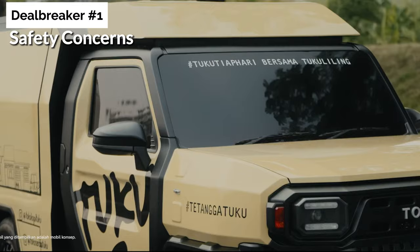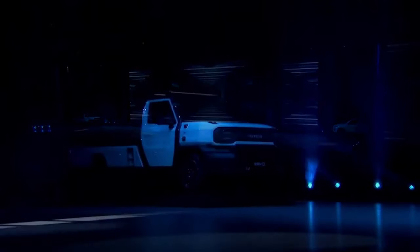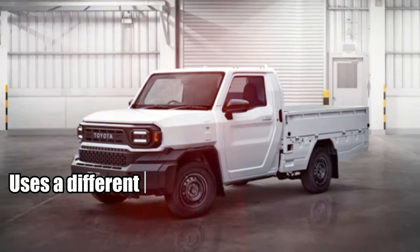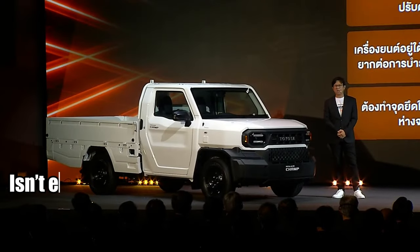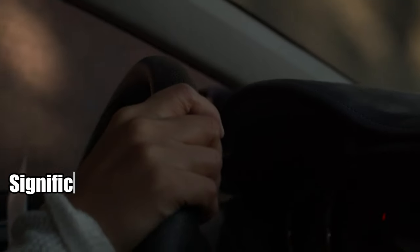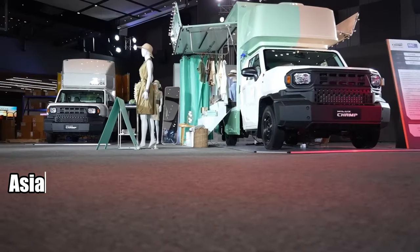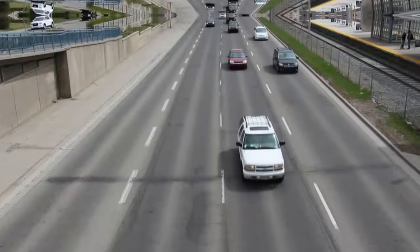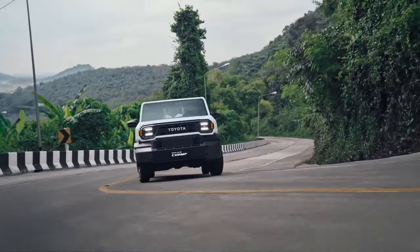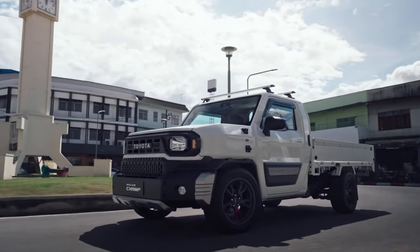Finally, deal breaker number one: safety concerns. Safety is a crucial factor when buying a vehicle, and the Hilux Champ raises some concerns. While it shares the same platform as the standard Hilux, it uses a different cab, resulting in a different crash structure in the front that isn't exactly top-notch. The cabin is quite thin, and a serious impact could cause significant damage, potentially posing a risk to occupants. Keep in mind that this model was designed for Asian markets, where most trucks resemble the Champ — but in the US, trucks and SUVs are typically much larger. A head-on collision with these vehicles while driving the Champ is a scenario you'd want to avoid. All things considered, safety is perhaps the biggest drawback of this midsize truck and could be a deal-breaker for many.